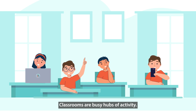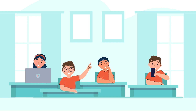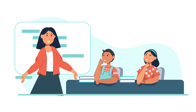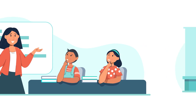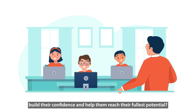Classrooms are busy hubs of activity. Students have different interests, motivations, abilities, and they learn at different paces. Educators know that tailoring instruction in math to meet students' needs is essential, but it can also be challenging with limited resources and time. How can we meet the needs of the mathematicians in our classroom, build their confidence, and help them reach their fullest potential?